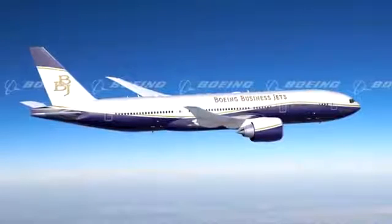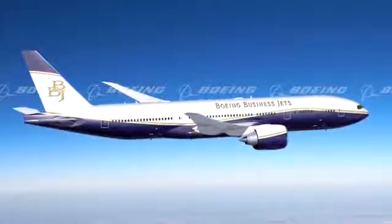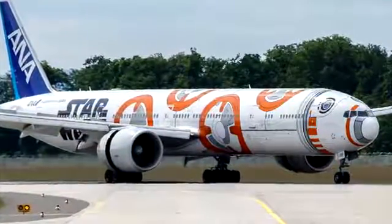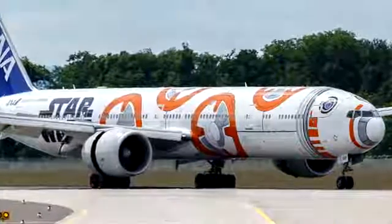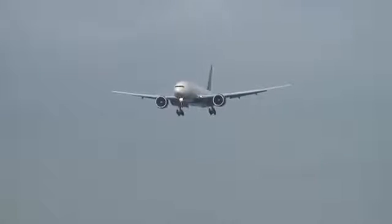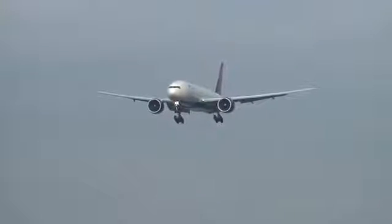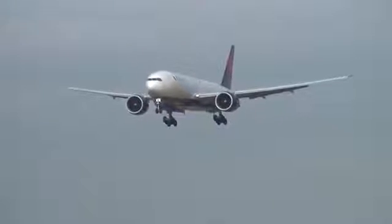There is also the BBJ 777 family, which are the corporate versions of the original 777 family. As of 2018, 1,547 Boeing 777s of all models have been delivered. The 777 family is very distinctive, featuring two large engines, long raked wings, six wheels on each main landing gear, a spacious cabin compartment, and a blade-shaped tail cone.